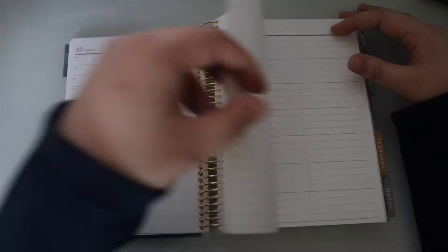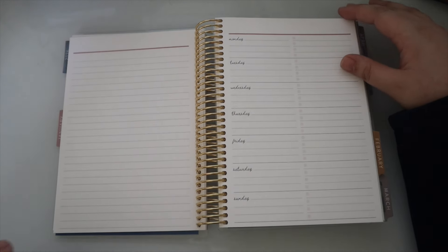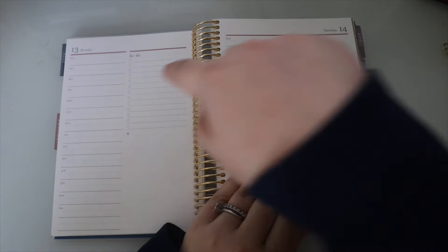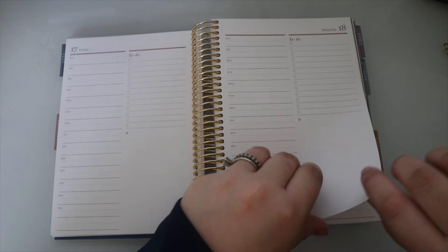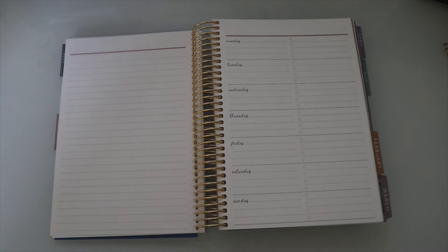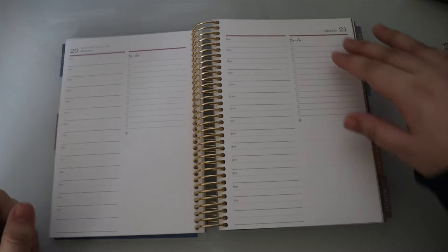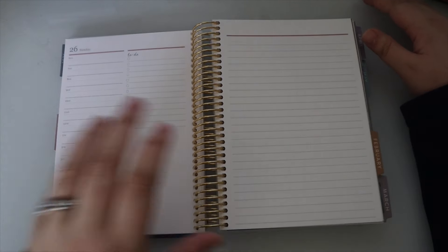You get Monday through Sunday, then a blank page at the end of the week, plus a single note page per week and the weekly overview. The layout is consistent throughout, and you get full pages for the weekend days too, which is really nice. There's a lot of room for notes, tracking, and writing things down — I really like what they did with this layout.